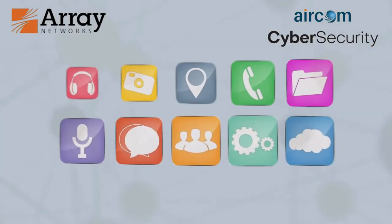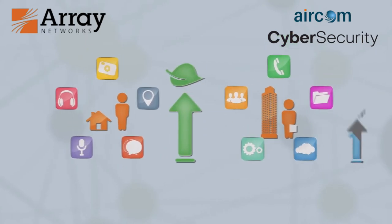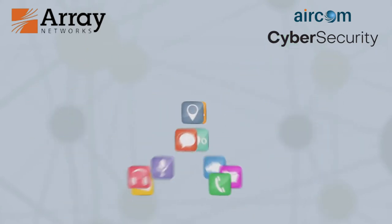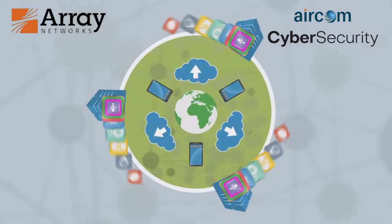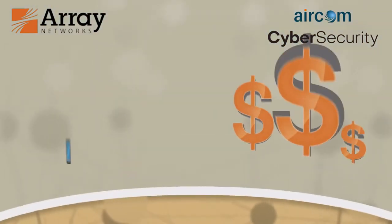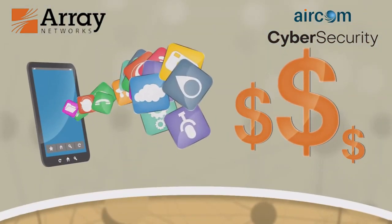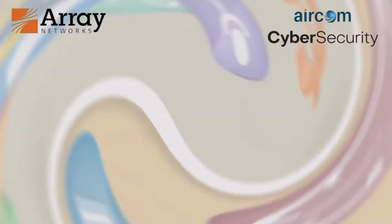We're all familiar with applications, whether at home or at work. They enhance our lives and make us more productive. However, in today's world of cloud and mobile computing, where applications run in data centers around the globe and interact with us wherever we go, the cost and complexity of delivering applications while ensuring security and performance can quickly spiral out of control.